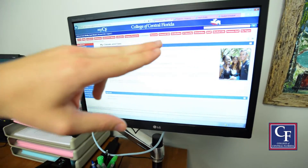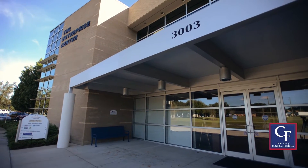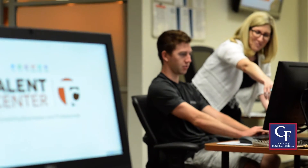Direct Connect guarantees CF graduates admission to UCF. Near the front of the campus, you'll find the Enterprise Center, which is Building 42. Here you'll find general business offices, as well as the Talent Center for students who are ready for employment.